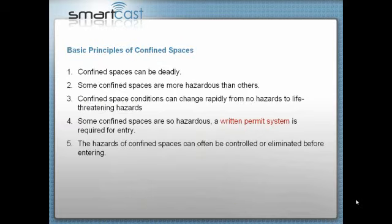The basic principles of confined spaces: number one, they can be deadly. I'm so adamant about confined spaces because I've helped move the dead bodies, and that is not fun. If your company has a death in a confined space, the cost is way more than money — the cost is emotional and it goes on for a long time. Confined space conditions can change rapidly from no hazards to life-threatening hazards.